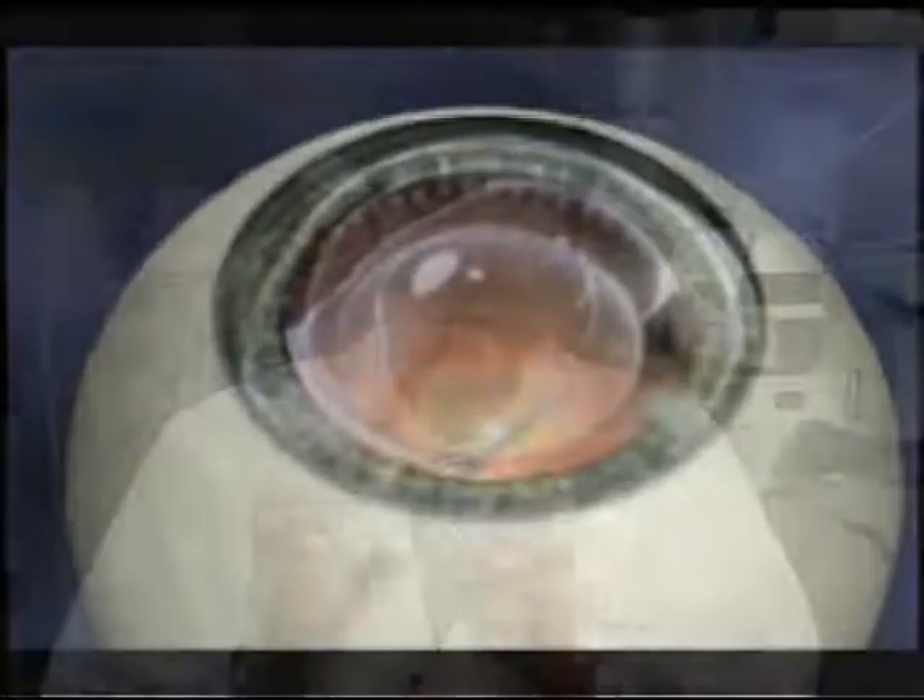However, patients need to be screened very properly for the Visian lens. Not everyone is a candidate for the Visian implantable contact lens. There are certain criteria that we need to look at — for example, we need to look at your endothelial cell count and the anterior chamber space.